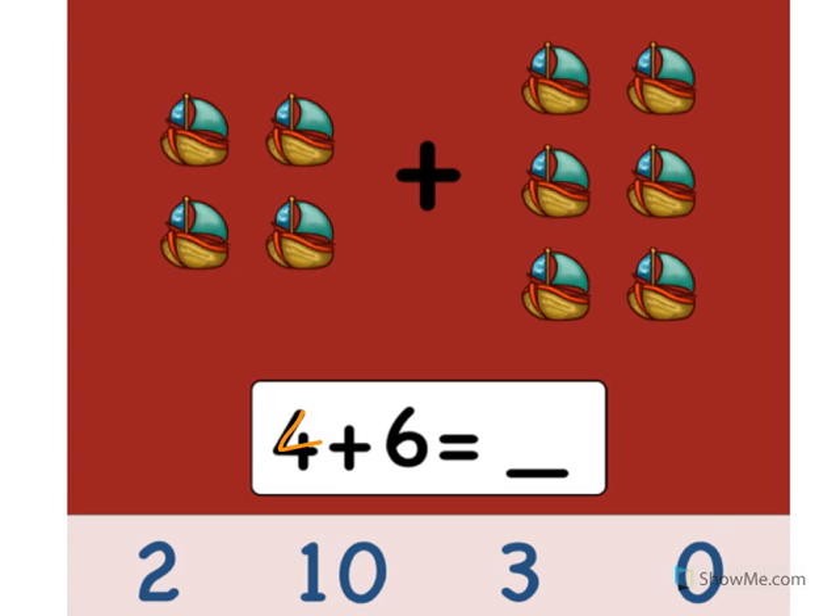4 plus 6 equals what? Let's count the boats. Ready?